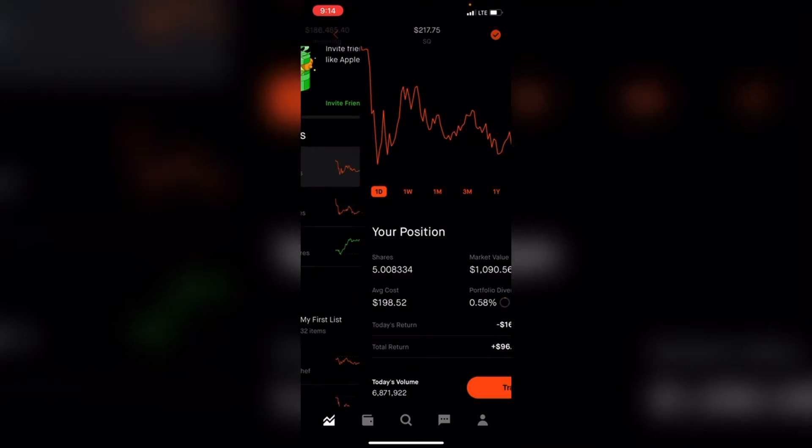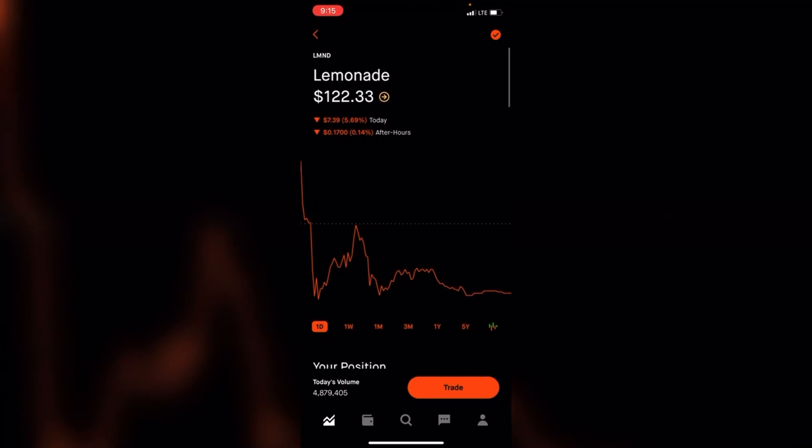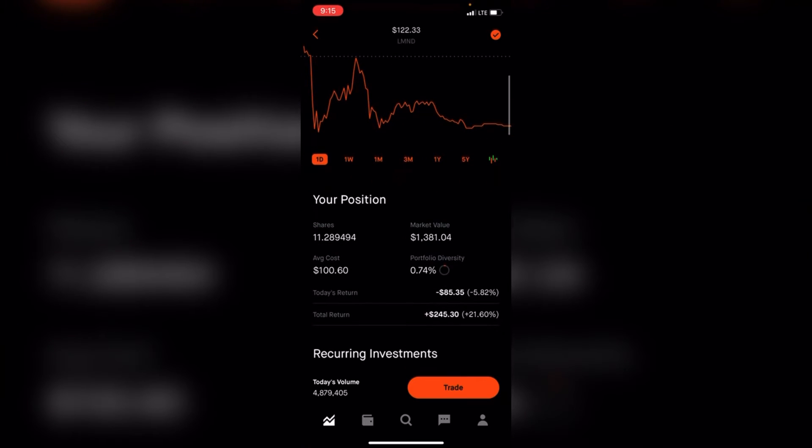I have five shares of Square at an average cost of $198 — about half a percent of my portfolio — and I'm up 9%. Lemonade: I have 11 shares worth about $1,300, average cost of $100, about 0.75% of my portfolio, and I'm up 21%.